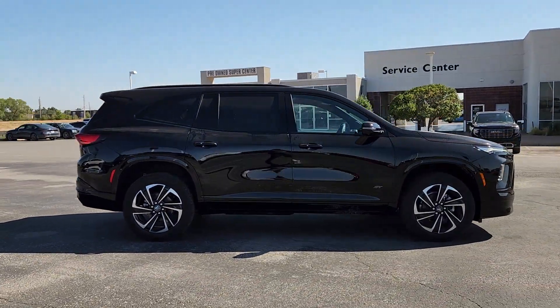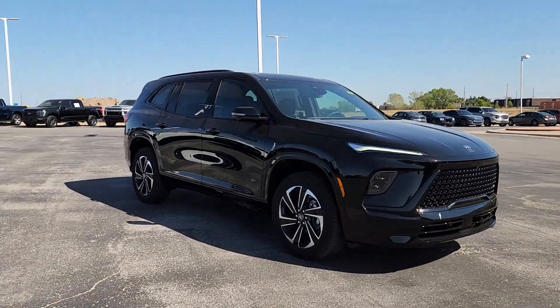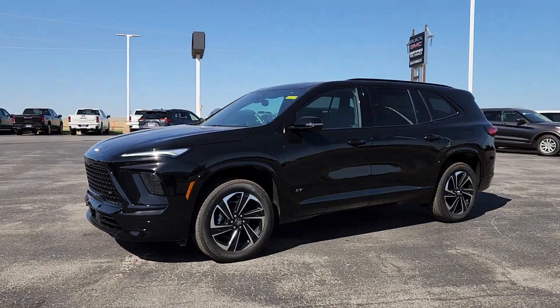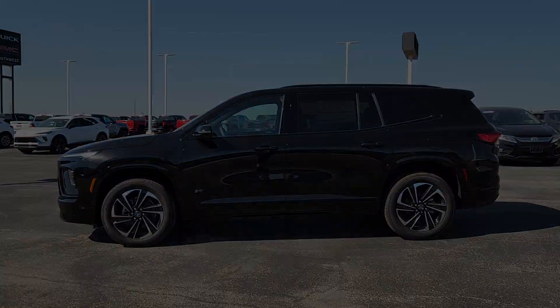These are just some of the great options this vehicle comes with: heated steering wheel, Apple CarPlay and/or Android Auto, heated driver's seat, keyless entry, satellite radio, power liftgate, power passenger seat, heated mirrors, premium sound system, and backup camera.